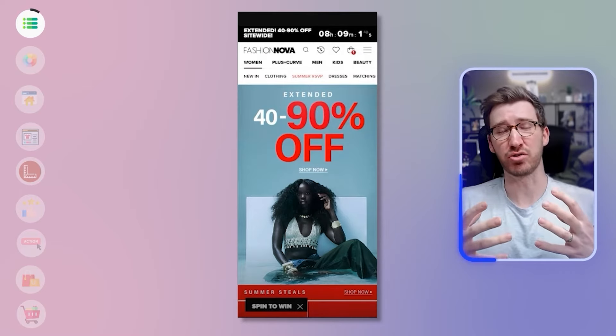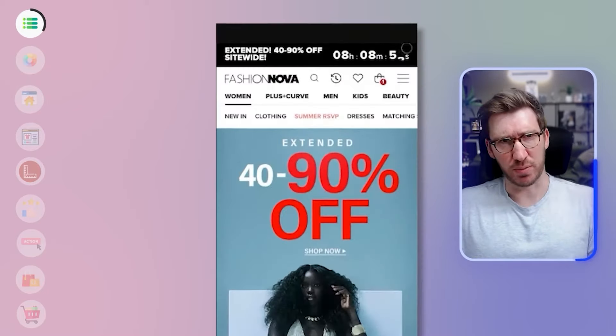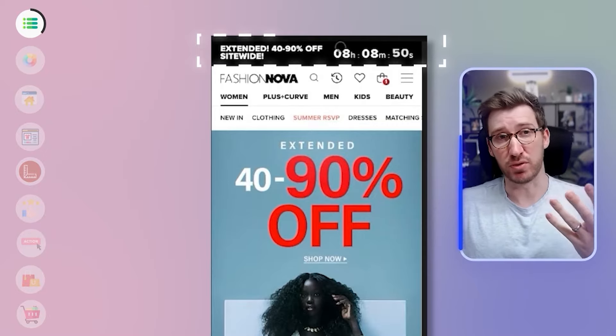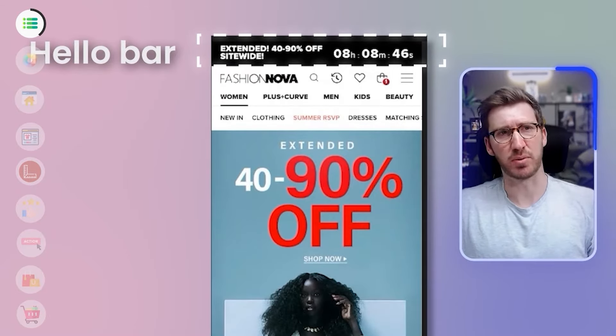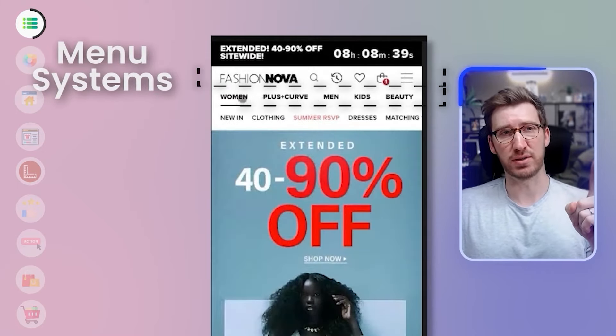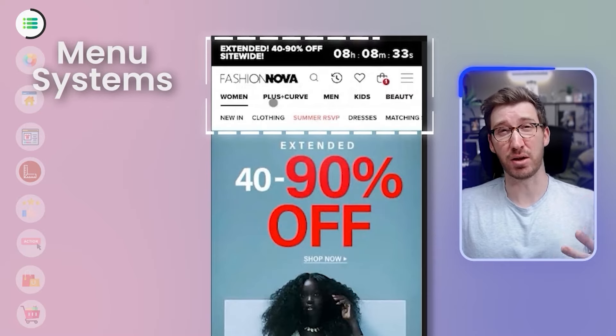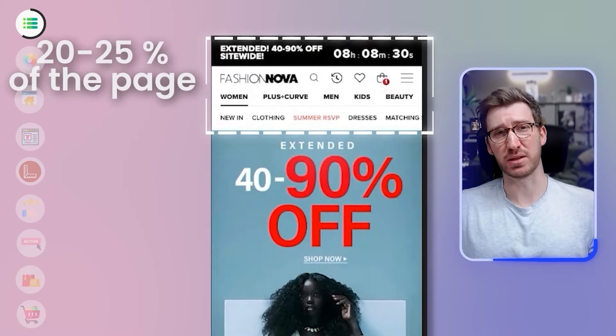One major issue with visual hierarchy is: you want something to stand out, so you make it really obvious, but that drops everything else in the hierarchy. Then to make something else stand out you have to do something really drastic — and that's what's happening here. At the top of the page there's a hello bar, then a first menu, a second menu with options, and a third menu — this is taking up 20–25% of the mobile screen with loads of individual options.